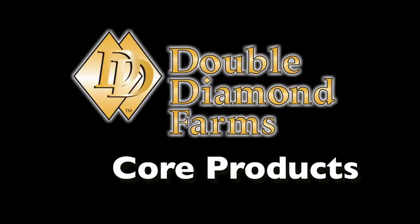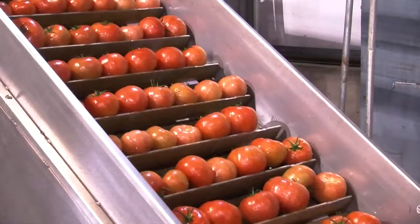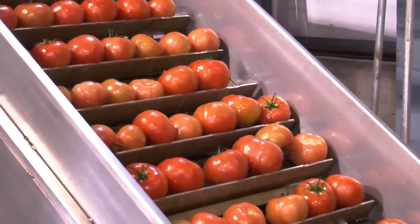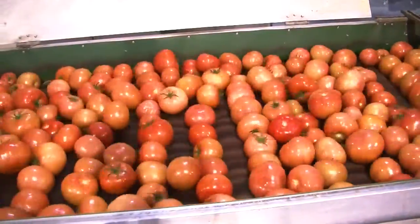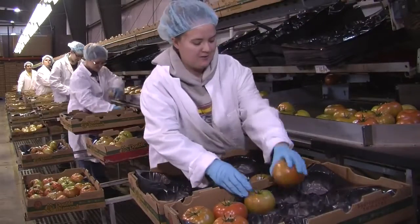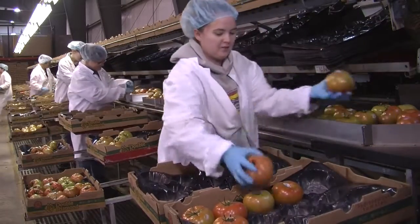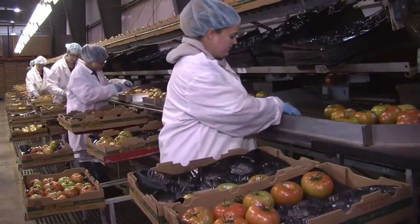Double Diamond's core products include tomatoes. Double Diamond selects the varieties that have an unbeatable flavor, vibrant color, and an extra-long shelf life. They are insecticide-free and an excellent source of vitamins A and C. Available 12 months a year, our tomatoes come in a variety of brix levels, sizes, and packaging that can be catered to your need.